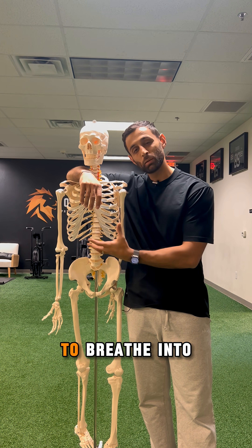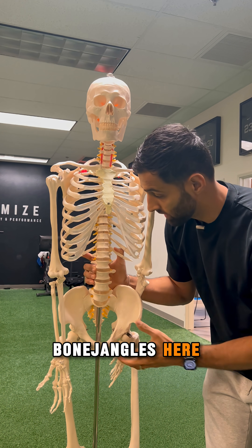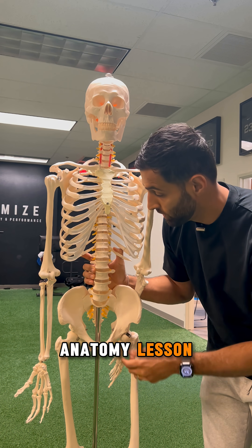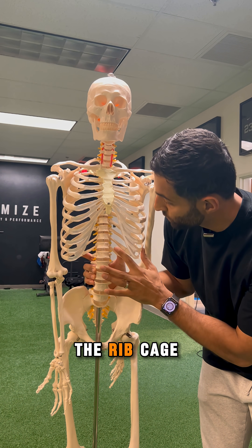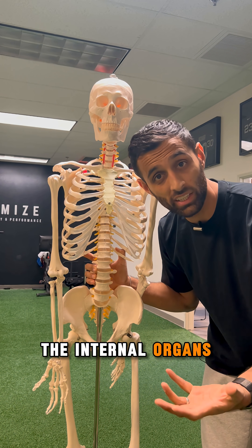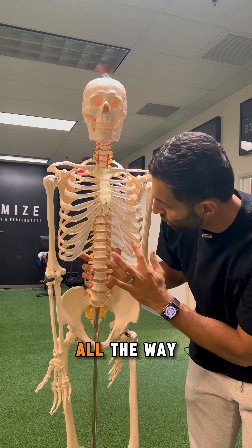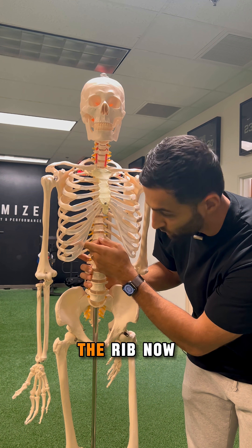This is why I never teach my clients to breathe into their belly. Joining me for a close-up with my friend Bone Jangles here and a quick anatomy lesson. As the rib cage is developed, the reason it's there is to protect a lot of the internal organs we have. If you remember from anatomy class, the lungs start up here and they reach all the way down to the inside parts of the rib.